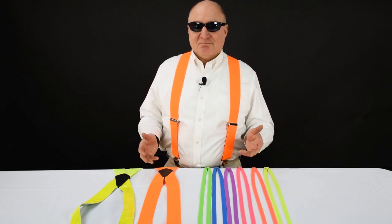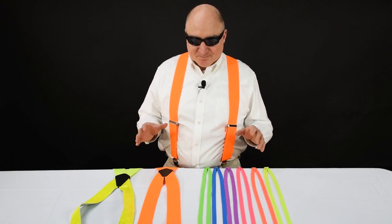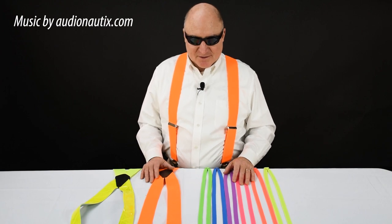So people that wear neon want to get noticed for good reasons or whatever. Check out the bright neon suspenders at Suspender Store and brighten your day.